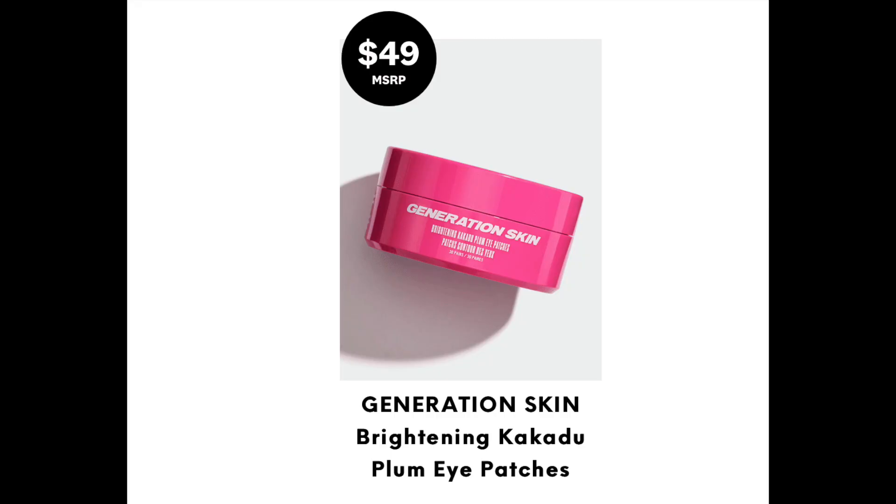Next we have by Generation Skin the Brightening Plum Eye Patches. I like when they come in a format where you just dip them out and put them on — it's so easy because you don't have to open a package. If you're like me and can't open anything, it's great. That's a $50 value, so I wouldn't mind trying those. That's all the spoilers for today.